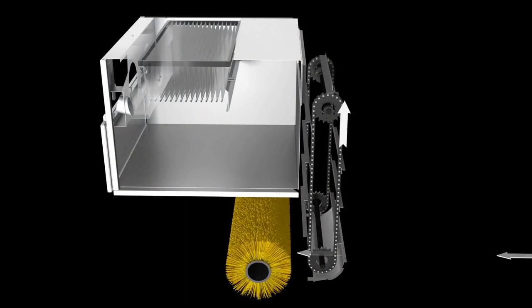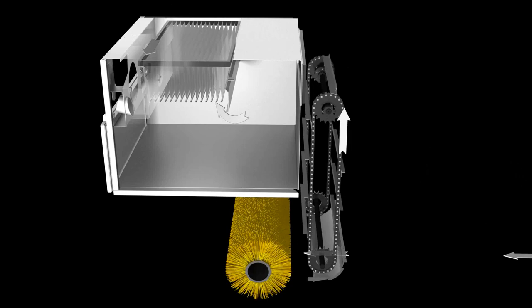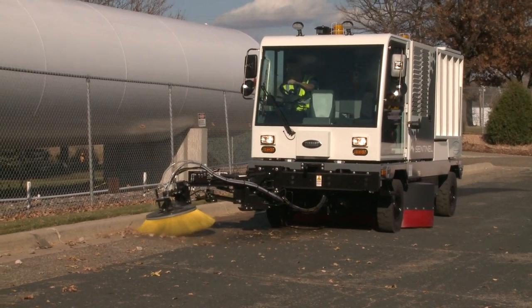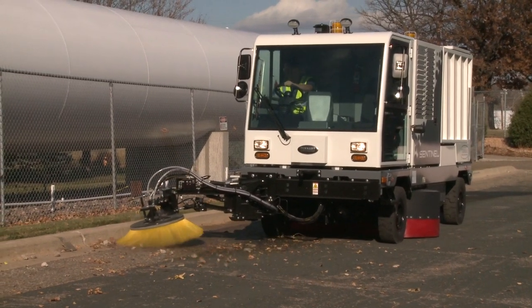A unique hydraulic twin vacuum dust control system meets the most stringent PM10 environmental requirements without requiring water trucks or special dust reduction kits, helping reduce costs.